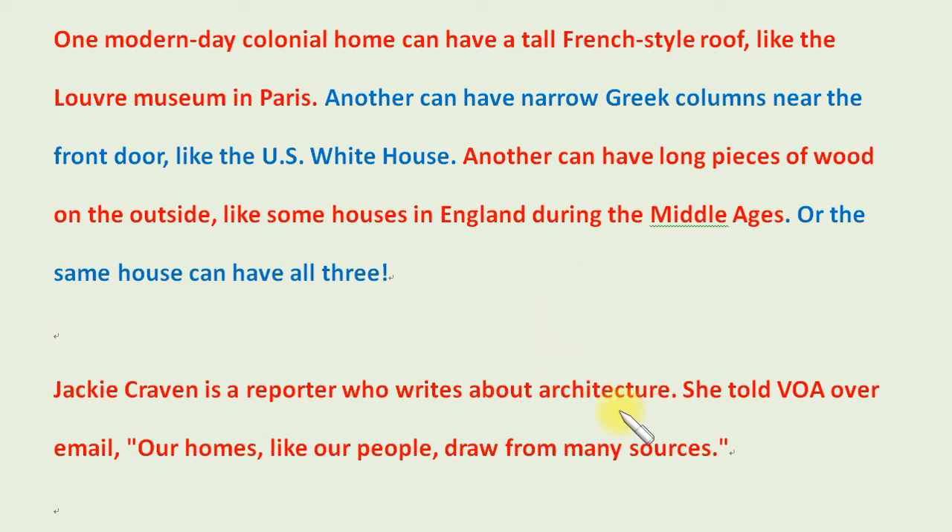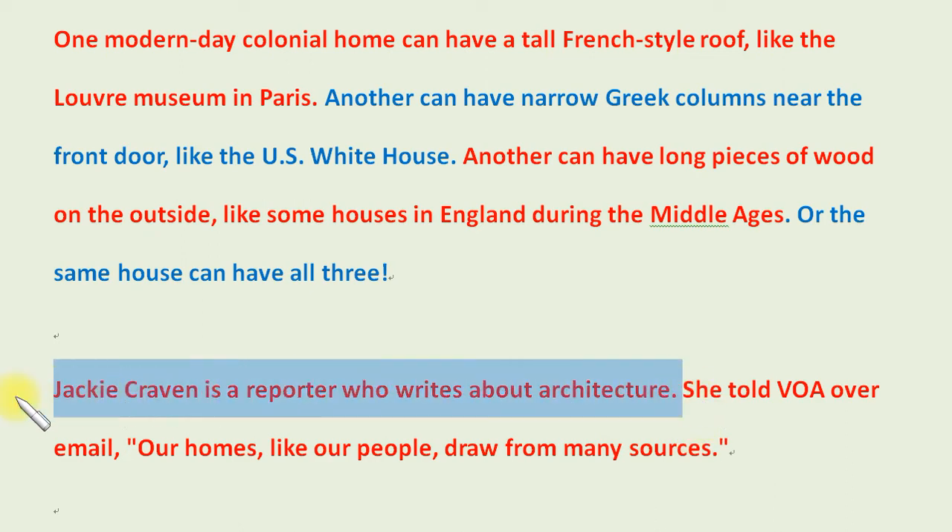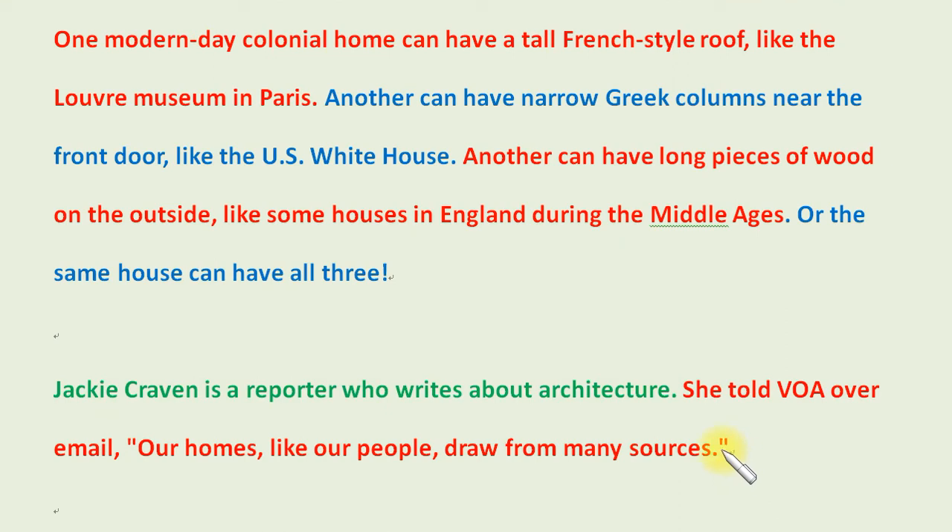Jackie Craven is a reporter who writes about architecture. She told VOA over email, "Our homes, like our people, draw from many sources."